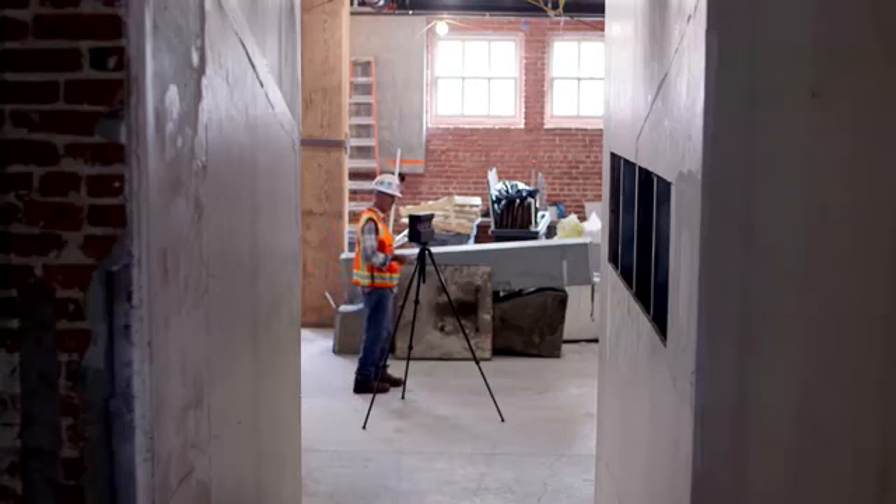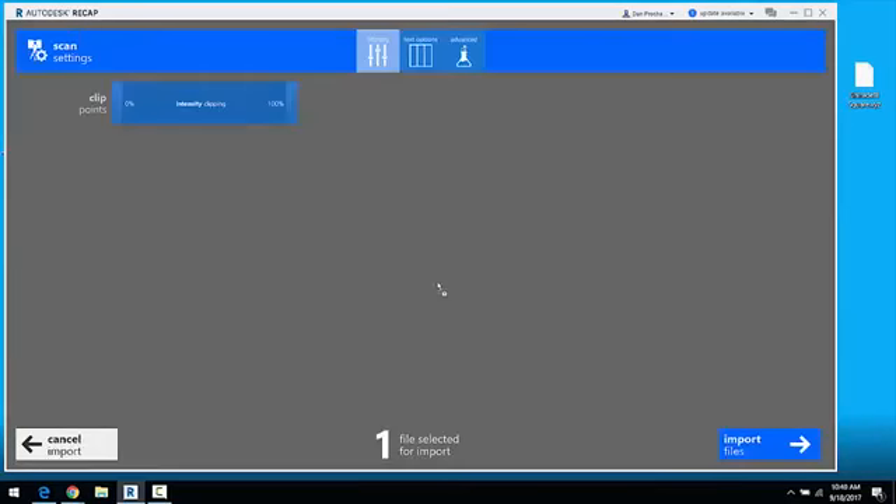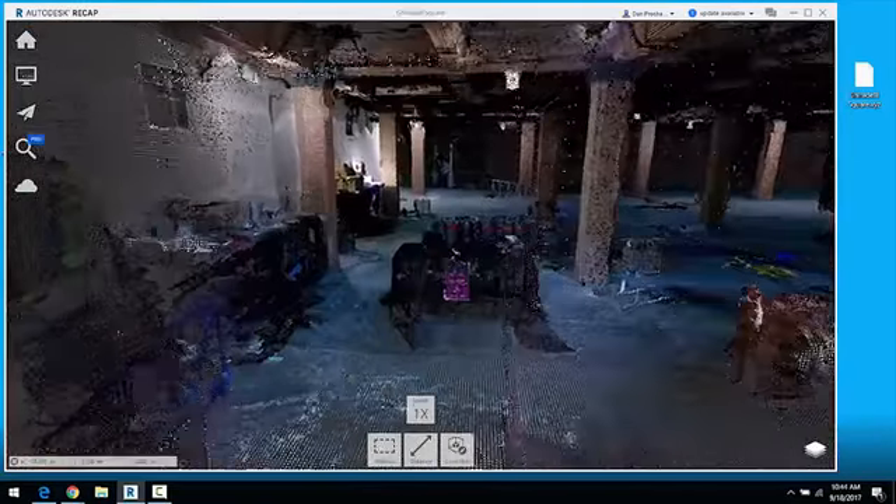Now, with Matterport, you can simply scan, download a point cloud, and import it into your BIM software as a highly contextual template to model existing conditions.